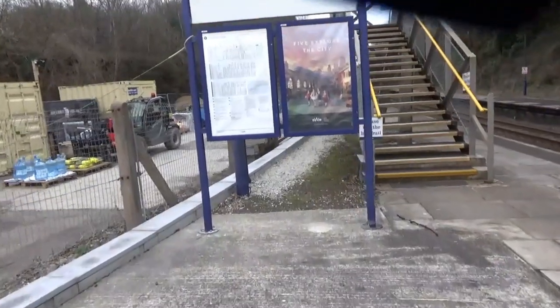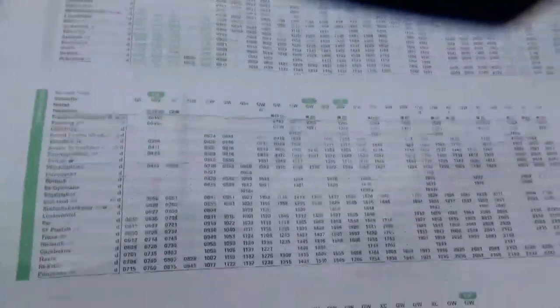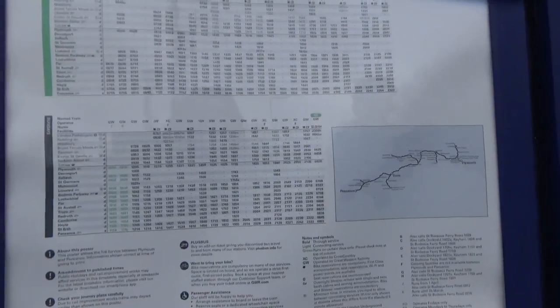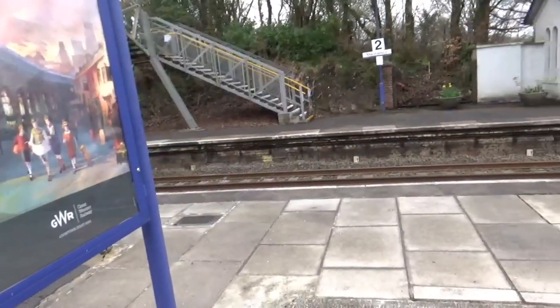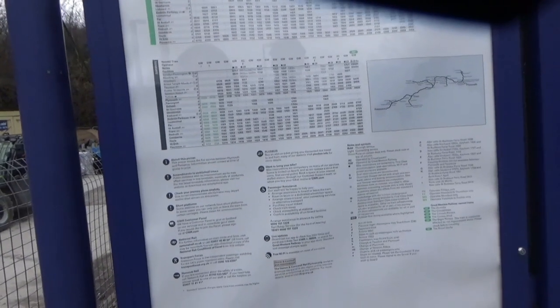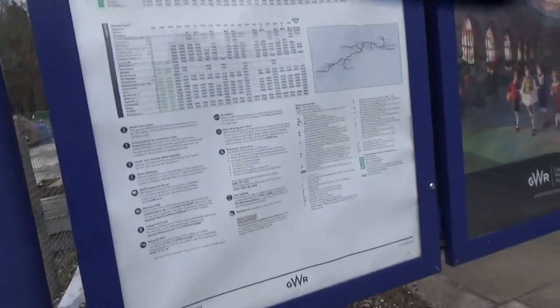Here's the timetable for Menheniot. It's the Penzance to Plymouth services. On Monday to Friday, the first train is at 16:26 towards Penzance, then 17:29 and 18:45 — so you literally have to wait until 4pm for a first train down towards Cornwall on a weekday. On a Saturday it's 10:14, which is when I got off, plus 16:17 and 18:19.